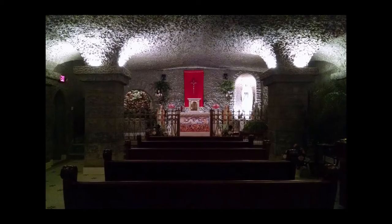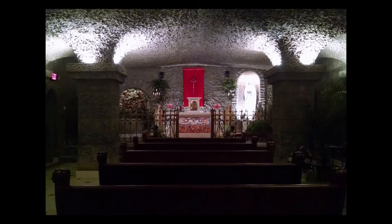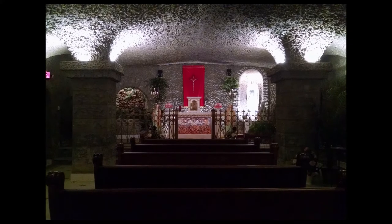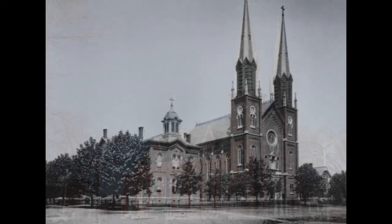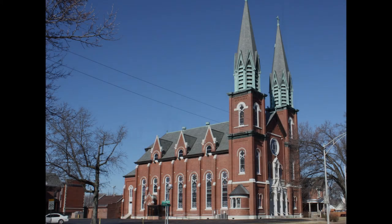Built in 1914, the grotto is modeled after the Sanctuary of Our Lady of the Lord Shrine in Lourdes, France. The grotto was donated by Jacob Fishers and is located underneath the church. St. Boniface remains a magnificent church. It rose from the ashes and became a gorgeous landmark and source of pride for all Catholics and those living on the West Side.